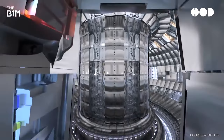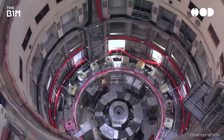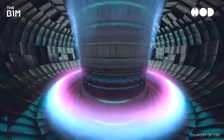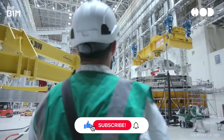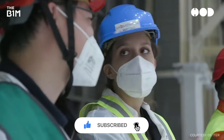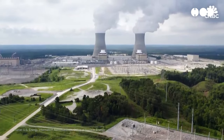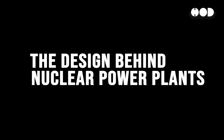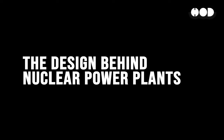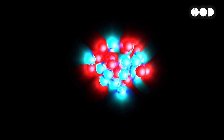Have you ever wondered what powers a nuclear power plant and why it's one of the most complex yet powerful ways to generate electricity? From the science behind nuclear fission to the intricate safety systems, today we're diving into the fascinating design of nuclear power plants, one of the most reliable sources of energy on the planet. Stick around and let's explore how these massive machines work and the future of nuclear energy.